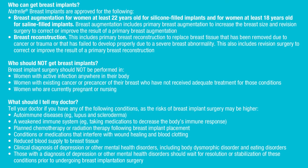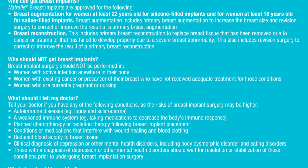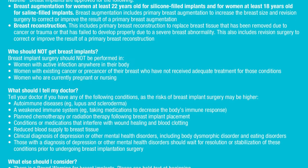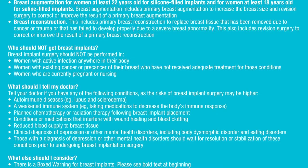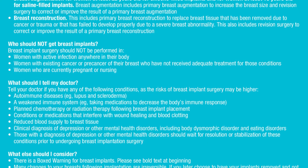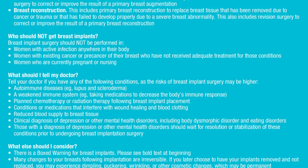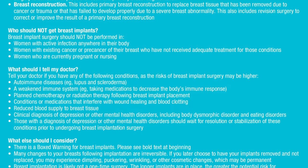Who should not get breast implants? Breast implant surgery should not be performed in women with an active infection anywhere in their body, women with existing cancer or pre-cancer of their breast who have not received adequate treatment, and women who are currently pregnant or nursing. Tell your doctor if you have any of the following conditions, as the risks of breast implant surgery may be higher.